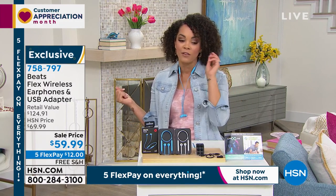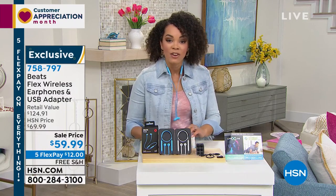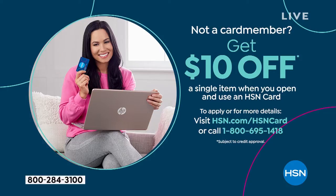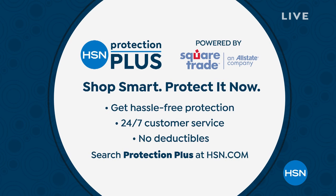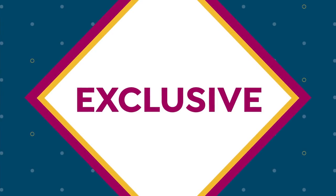It's already on sale, but if you sign up for the HSN credit card you get $10 off immediately, so your Beats go from $59 to $49 with free shipping. For those who already ordered, you can add extra protection — two or three year plans available. Call or visit HSN.com to learn more about the Protection Plus plan here at HSN.